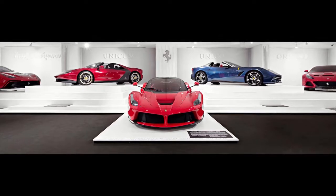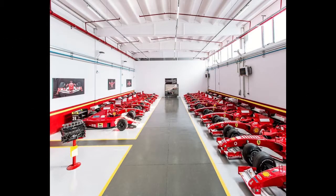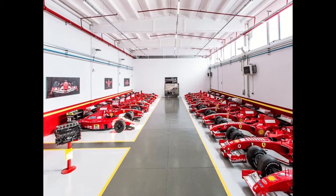Inside I found a few collections of vintage Ferraris as well as a collection of Formula 1 cars. Unfortunately I could not tour the factory but I took a shuttle tour around the factory grounds. Visiting here was a dream come true.